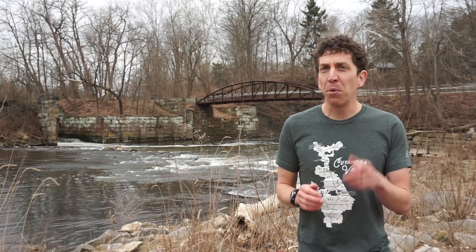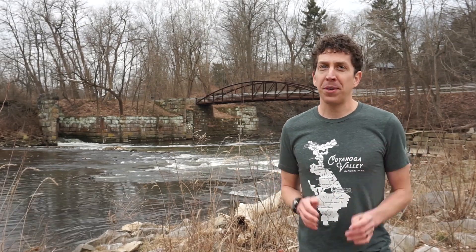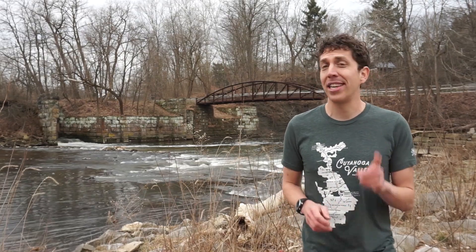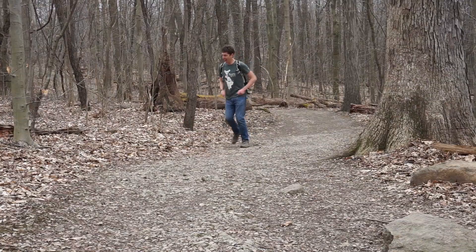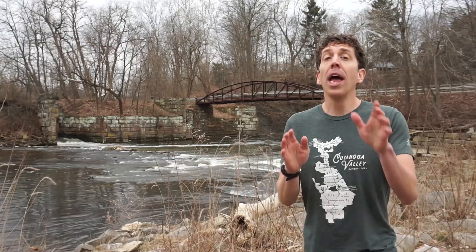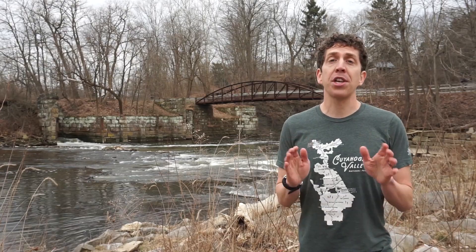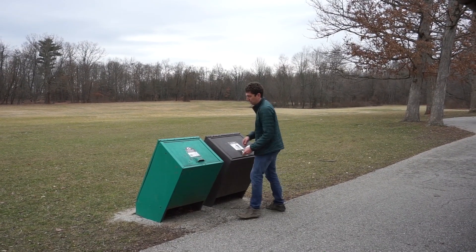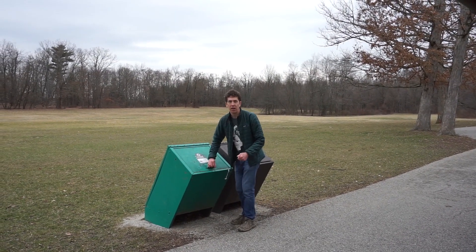Impress your friends. But when you visit, remember, we have to protect this park for everyone, forever. That means staying on marked trails and not disturbing the ecosystem. And make sure you pick up all your trash and recycle your waste when you can. Thank you so much for watching.